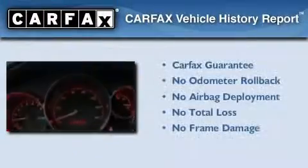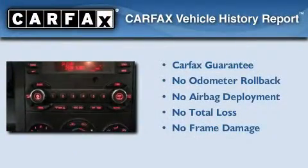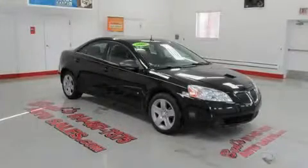Not to mention that this Pontiac qualifies for the Carfax buyback guarantee. Please call today to reserve this vehicle for a test drive.